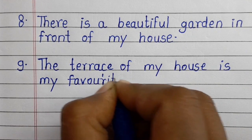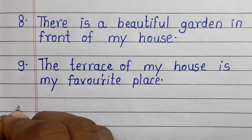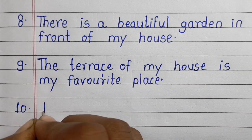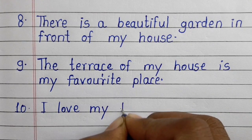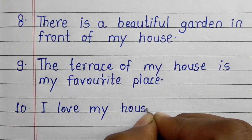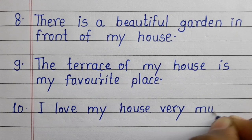Ninth line: the terrace of my house is my favorite place. Tenth line: I love my house very much.